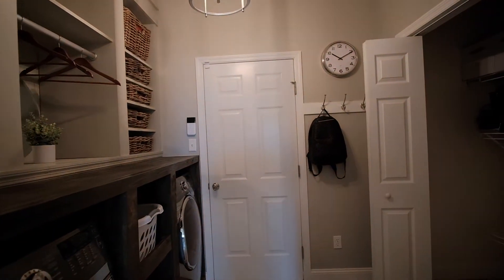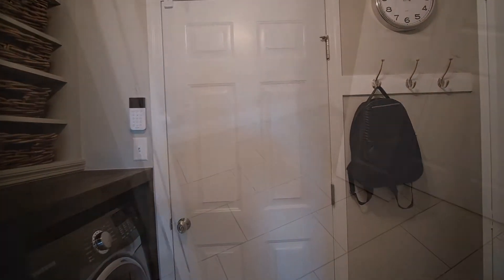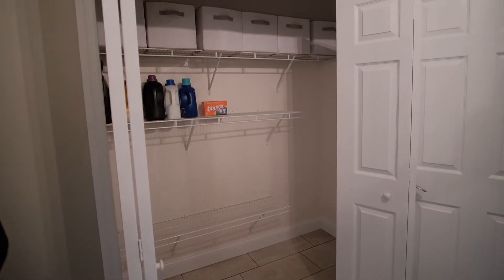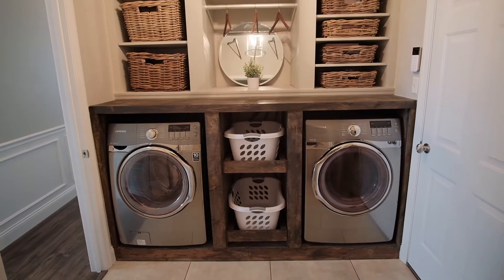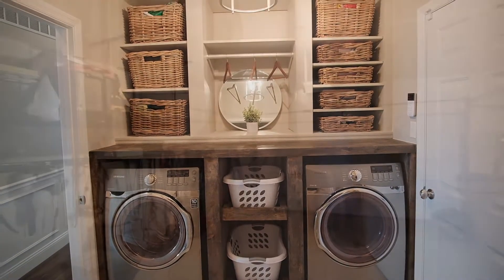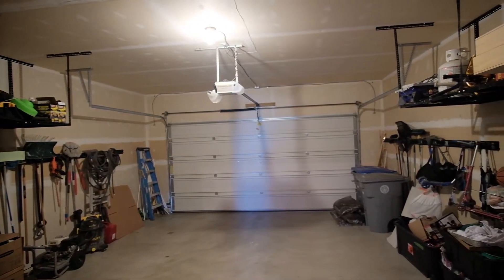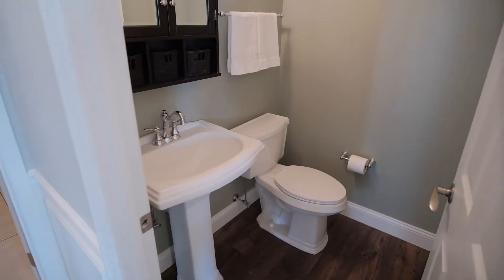The main floor laundry room has custom built-in organizers to keep everything neat and tidy. There's also a huge closet to store all your gear as you enter from the garage. The garage has 10-foot ceilings and an extra tall 8-foot door to accommodate most vehicles with ease. Also on the main level is a powder room with a pedestal sink.